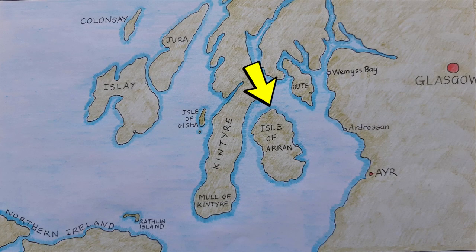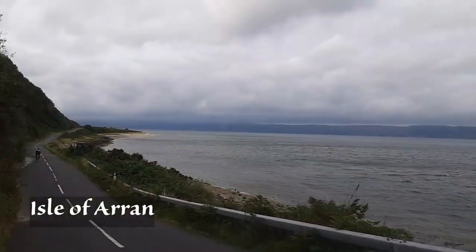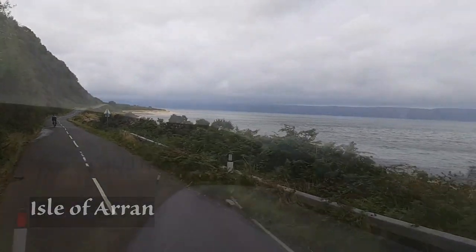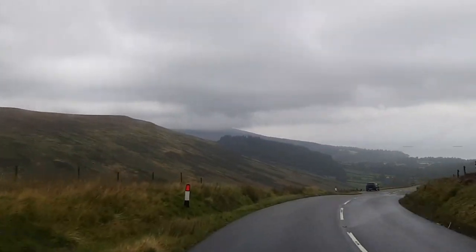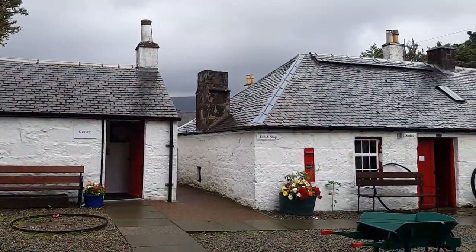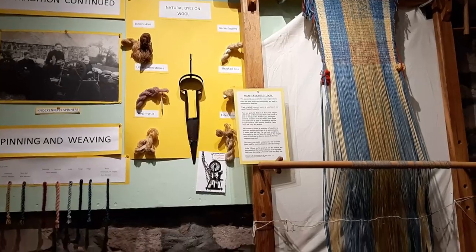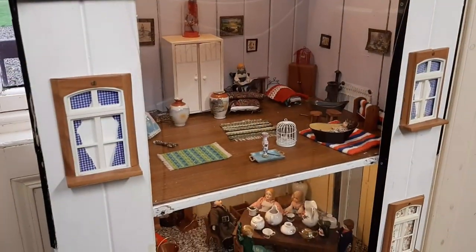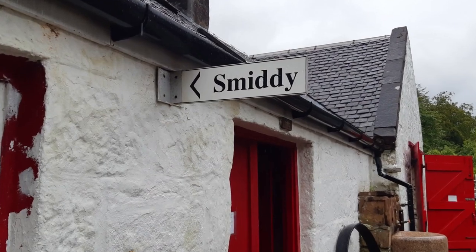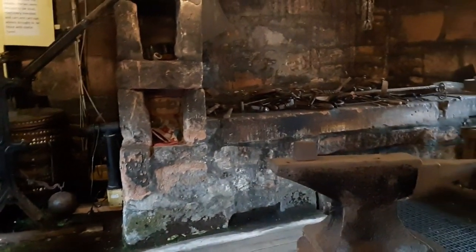Arriving at Lochranza, we drove down the coast road on the western side of Arran. It soon began to rain and the rain set in for the rest of the afternoon and evening. We decided that the heritage museum in Brodick was probably a good option for such a wet afternoon — there's a whole variety of information and artefacts reflecting the social history, archaeology and geology of the island, all displayed in original croft cottages, a blacksmith's forge or smiddy, and other farm buildings. It was a nice way to spend part of the afternoon.